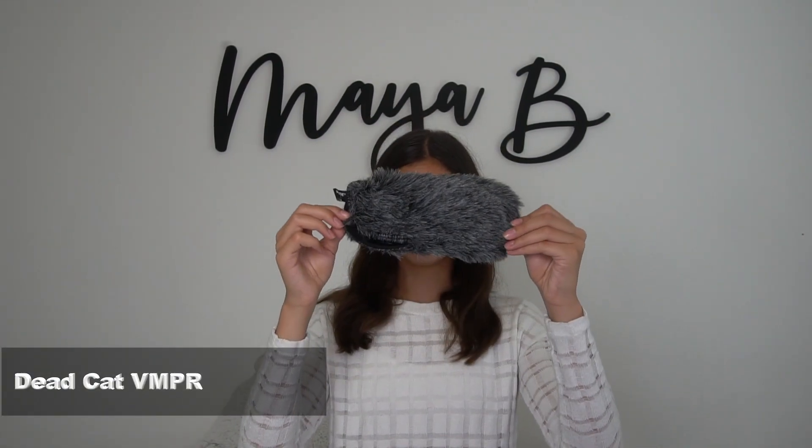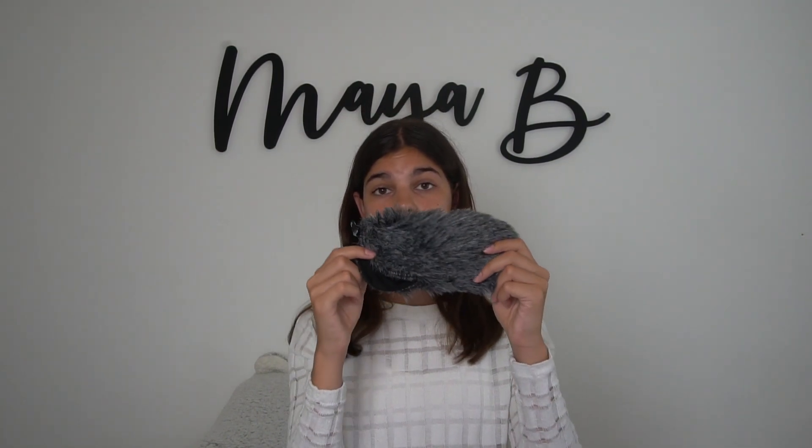The first extra item is this Deadcat VMPR. You probably see a lot of YouTubers with this fluffy microphone attachment on their camera — the reason is because it blocks out wind. I recently filmed a video outside and there was a lot of wind that got picked up. With this on my Rode mic — which it specifically fits — it will help take out the wind sounds and just focus on me.